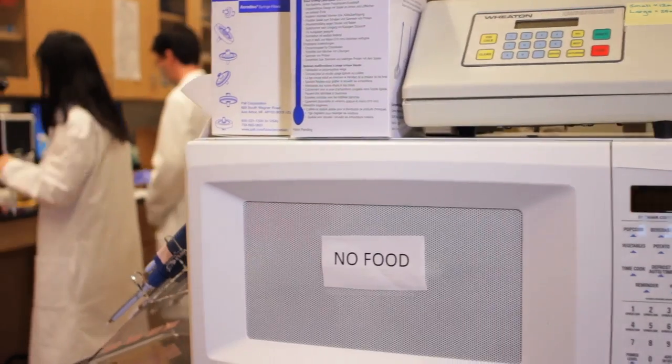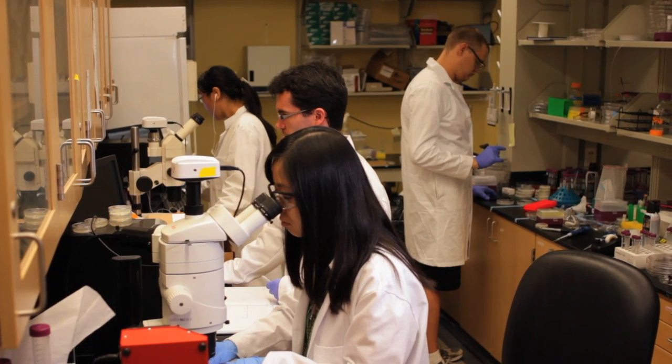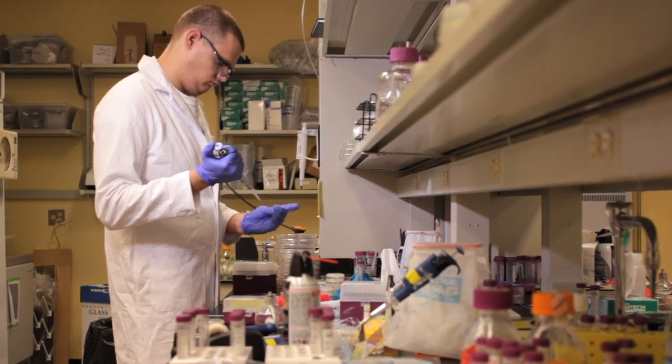The bioengineering graduate program is a graduate degree program at Georgia Tech that focuses on integrating engineering with life science, and it's the largest interdisciplinary program at Georgia Tech. It's been around for almost 20 years and is a very successful program that really develops the leaders in the bioengineering disciplines.